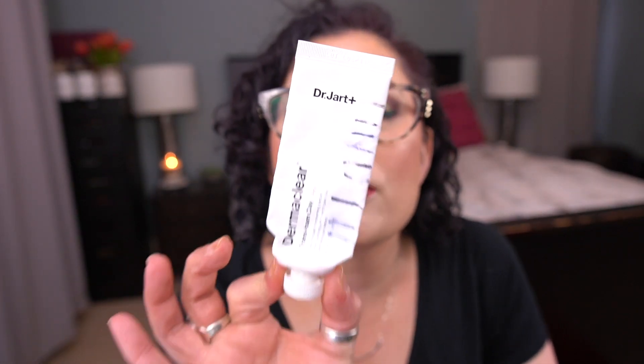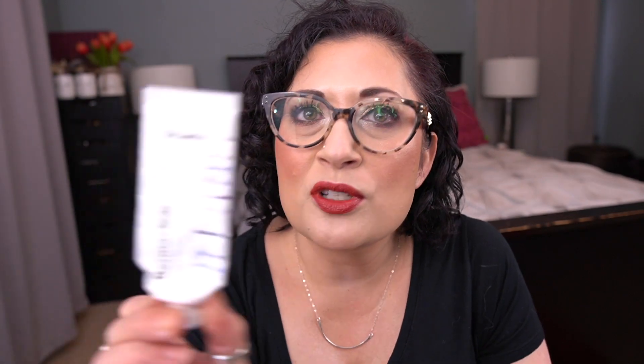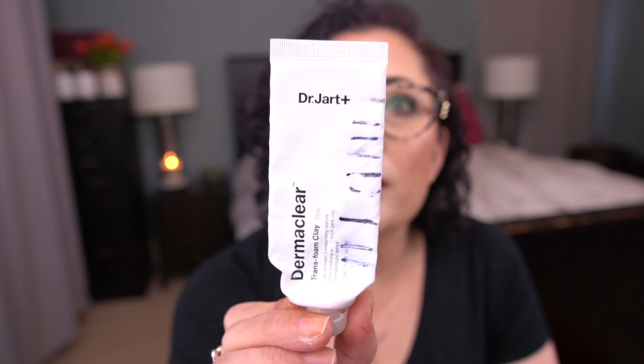For the letter D, I have the Dr. Jar Dermaclear Trans Foam Clay Mask. I'm finally done with all three of these. I'm so happy — I had these in my collection for so long and I literally had updates on this every single month. It's finished!